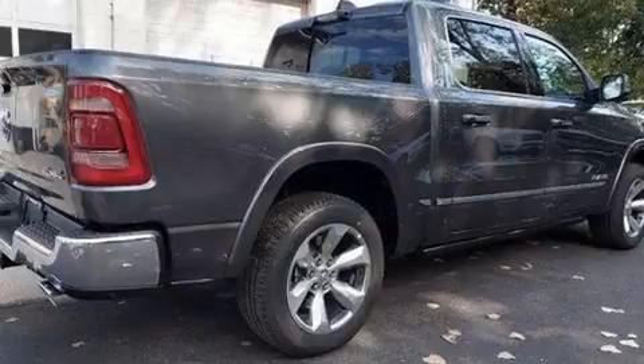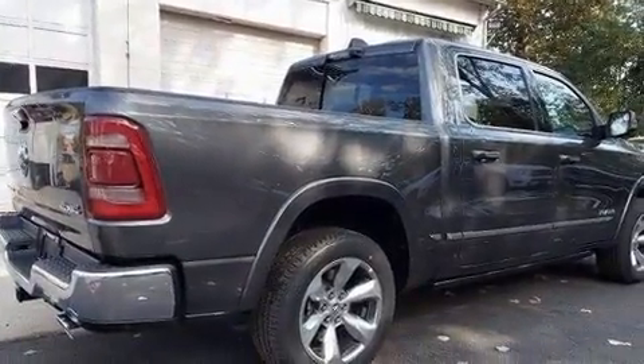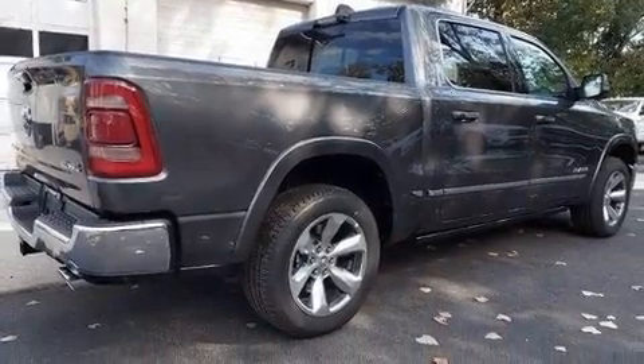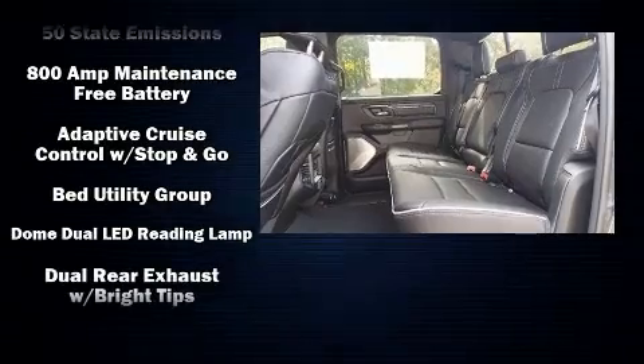Top features include power front seats, a built-in garage door transmitter, an automatic dimming rear-view mirror, heated and ventilated seats both front and rear, adjustable pedals, a bed liner, and leather upholstery.